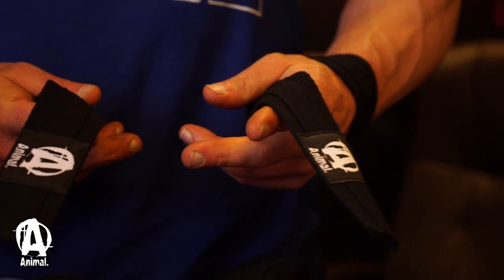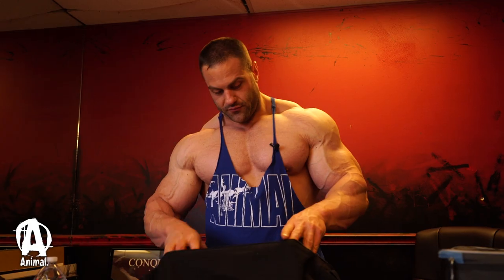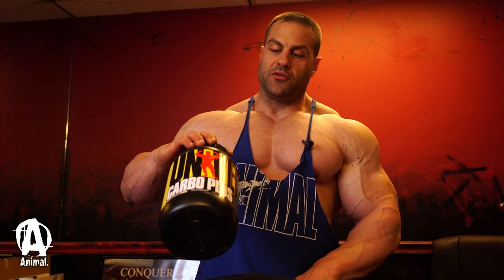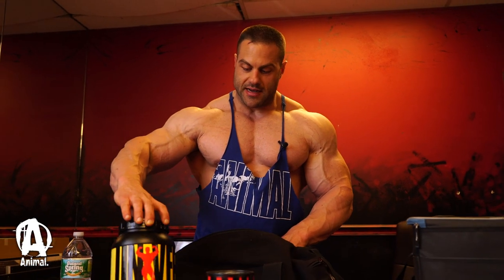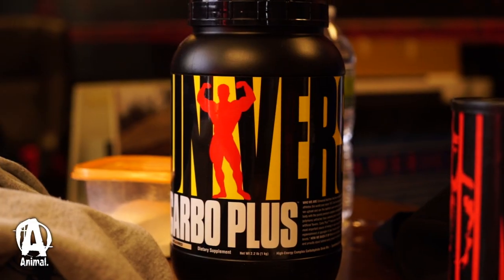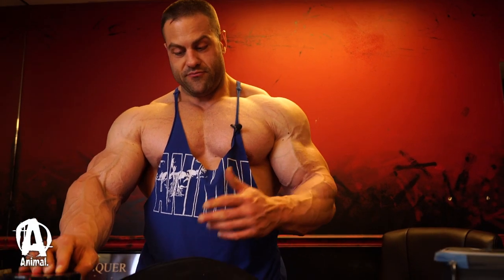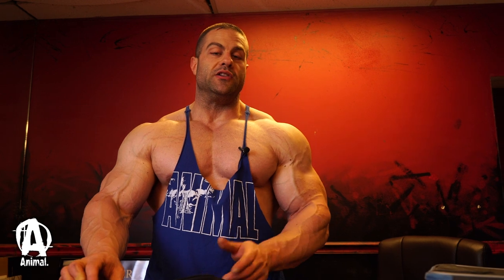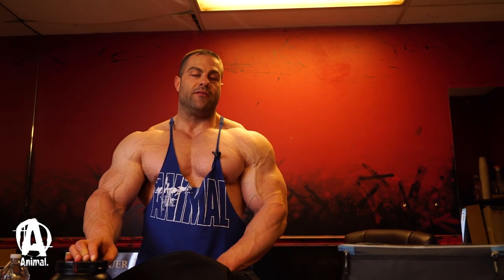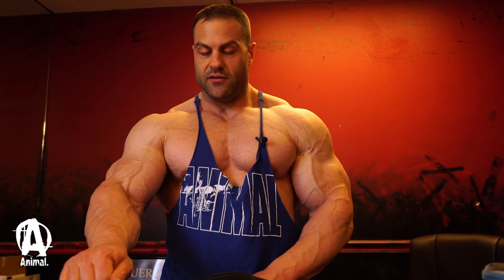Lifting straps — don't really need to explain that to you guys. I also keep Carbo Plus, another product I've been using for quite a long time. It's a straight-up carb product, unflavored. It never bloats me, never upsets my stomach or causes any wild fluctuations in blood sugar, which a lot of other carbohydrate powders will do. It's cost-effective and it just works.